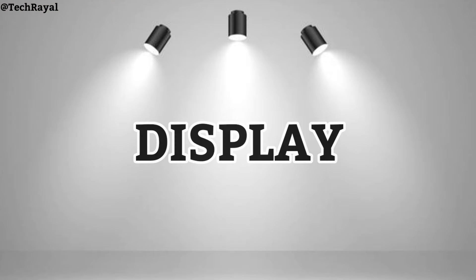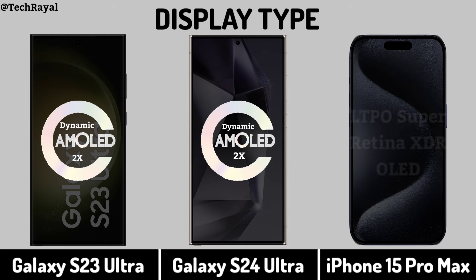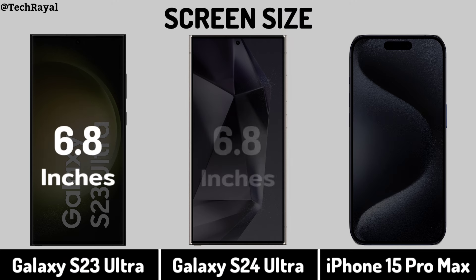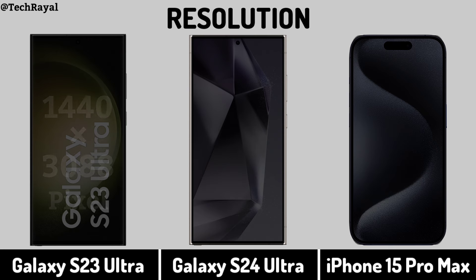Display Type. Screen Size. Display Resolution.